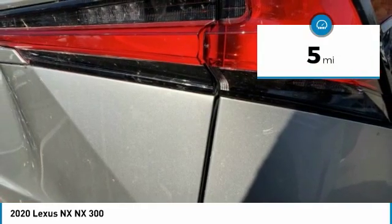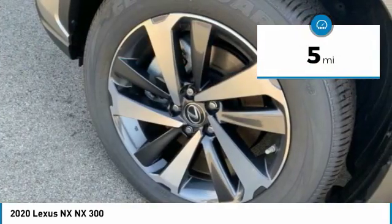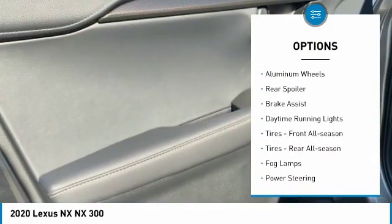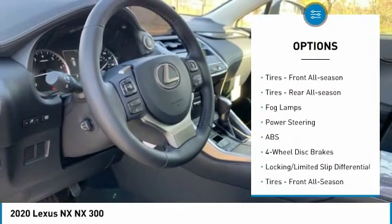This vehicle has less than 100 miles. Here are some of this vehicle's great options: turbocharged, all-wheel drive, heated mirrors, aluminum wheels, rear spoiler, brake assist.